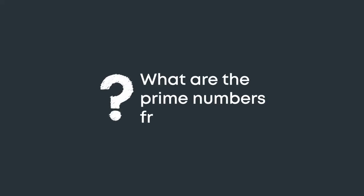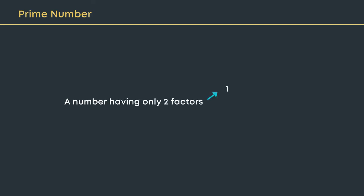What are the prime numbers from 1 to 100? A number having only two factors — one and the number itself — is called a prime number. Without actually checking the factors of a number, can we find prime numbers from 1 to 100?